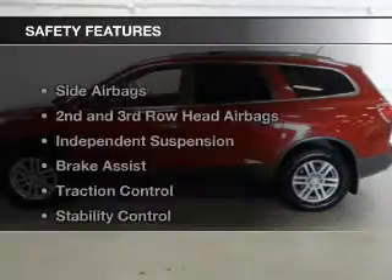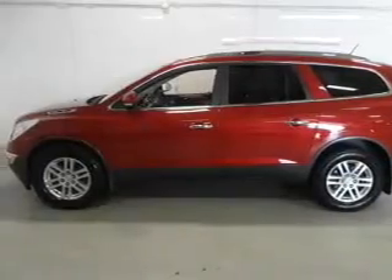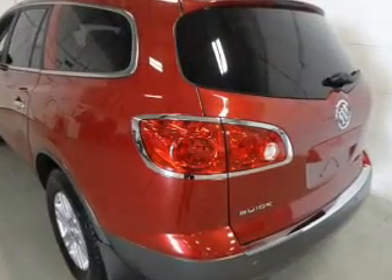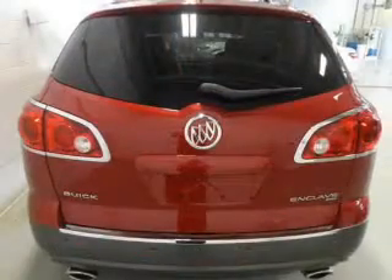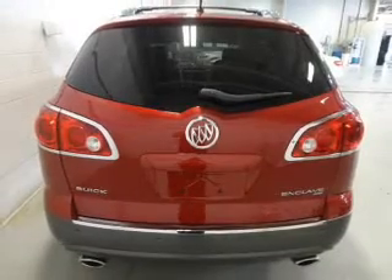A spoiler is included. Safety was made a priority with these features: side airbags, second and third row head airbags, independent suspension, brake assist, traction control, stability control, a passenger airbag, low tire pressure warning, front ventilated disc brakes, and daytime running lights.